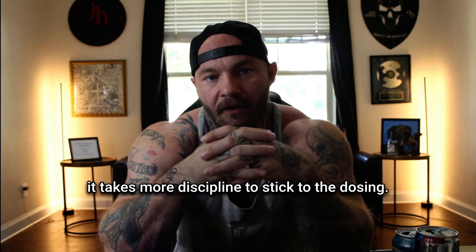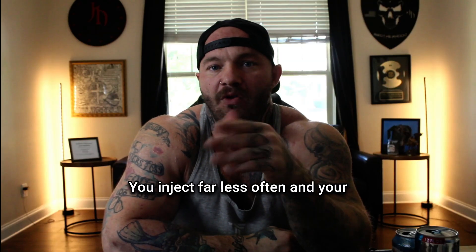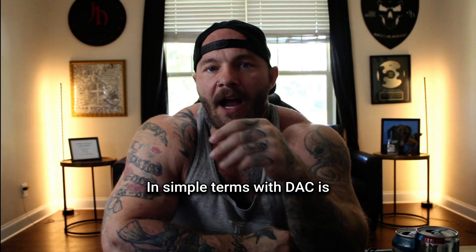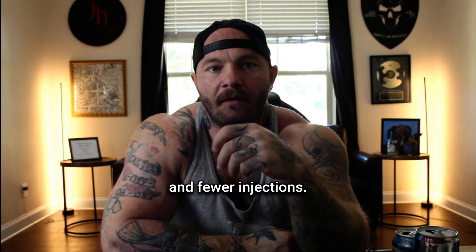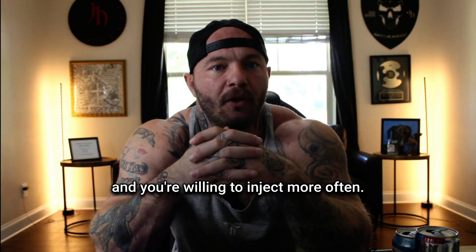On the other hand, CJC-1295 with DAC is all about convenience. You inject far less often, and your baseline stays elevated for days. In simple terms, with DAC is like a slow-release capsule — good if you want convenience and fewer injections. And no DAC is like a quick-release pill — good if you want more natural pulses and you're willing to inject more often.